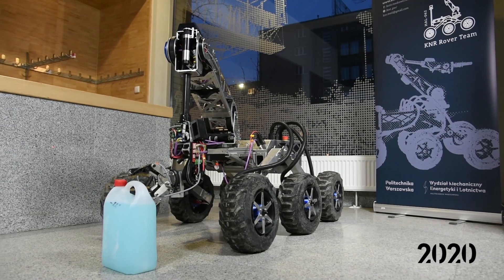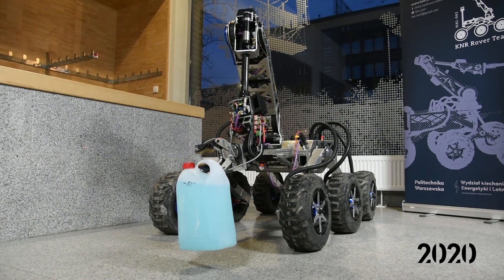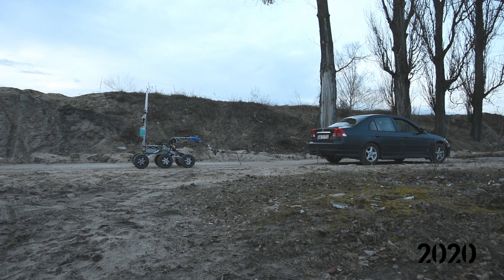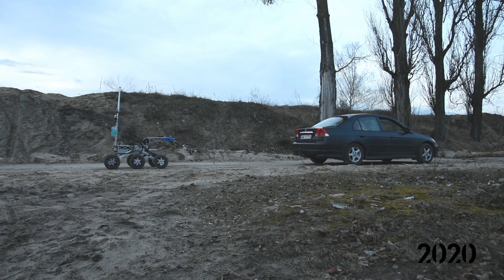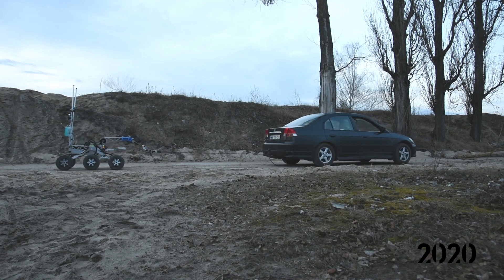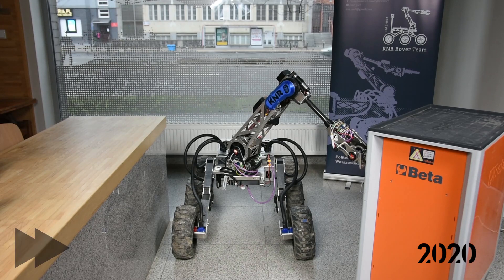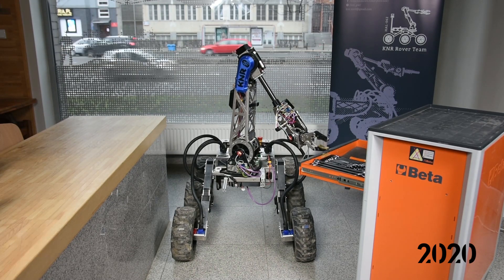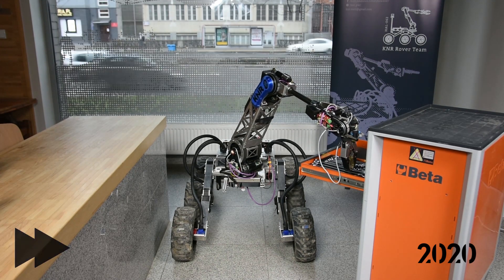The gripper allows the rover to grab and manipulate various objects weighing up to 6 kilograms. Finite element analyses enable us to account for large forces acting on the assembly when designing its components. Ability to remember certain positions is another feature added to the manipulator's software, allowing us to quickly automate and perform some repetitive tasks.